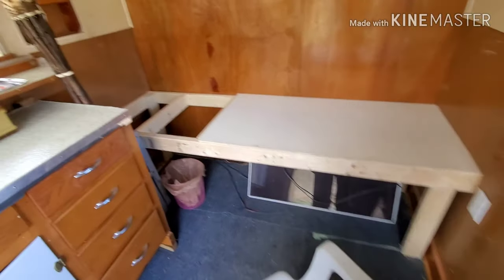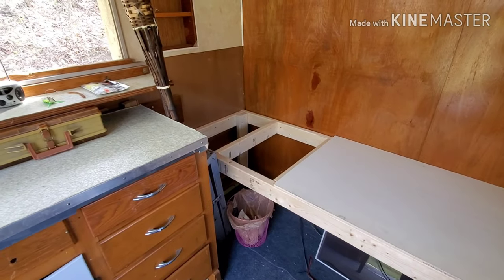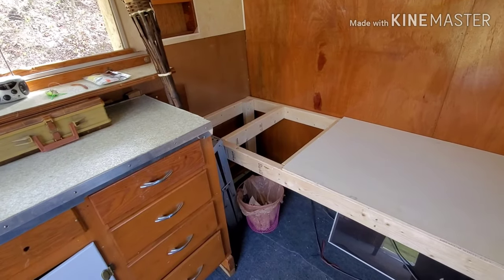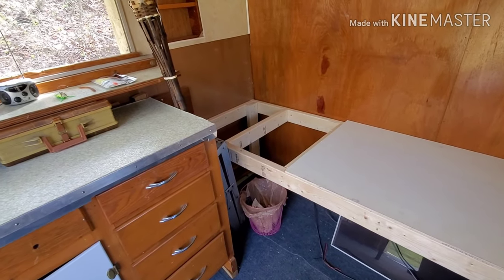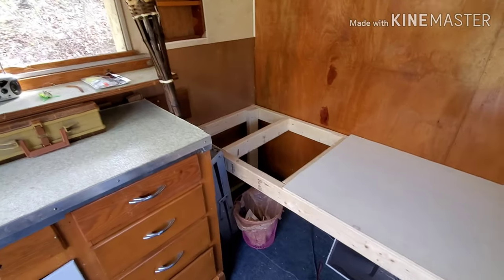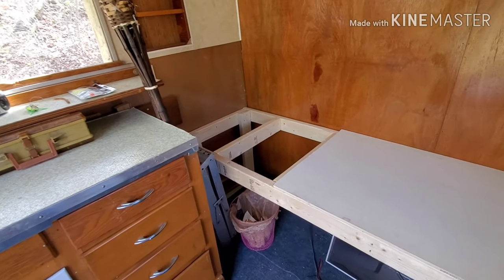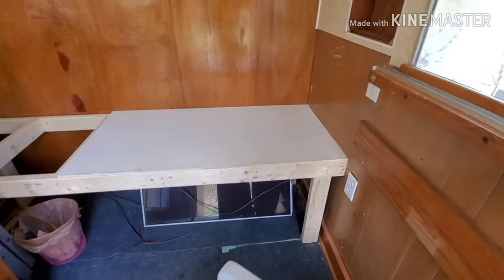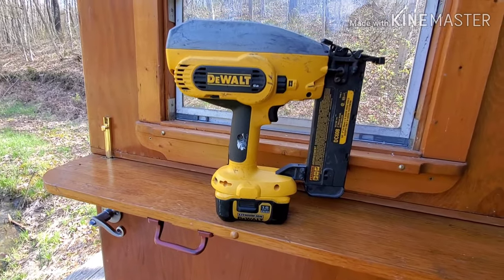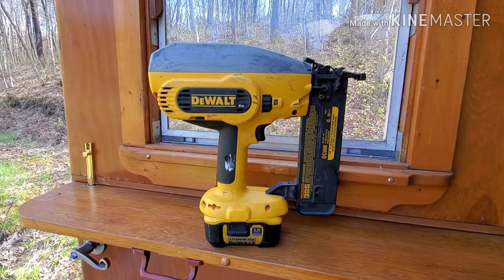Going to nail that down. I didn't bring my tape measure with me like I was supposed to, so I'll have to walk back in the middle of the house and get my tape measure. Or I might be able to figure it out, because I know that was 77 inches and that's 48, so whatever's left. It's going to go good. I'm going to nail that down with my DeWalt battery powered nailer. This thing's awesome for finish nails.